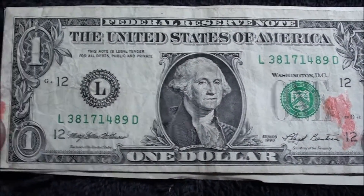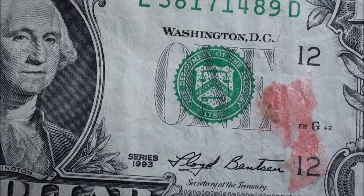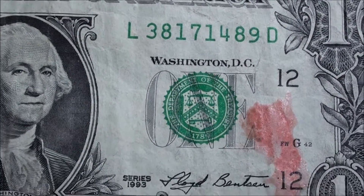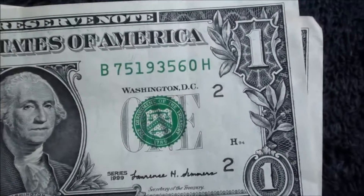Look at this — yeah, it's all stained up. It was a 1993 series note that I might have pulled out of circulation. Not a fancy serial number and it's got some kind of a stain, so we'll give that one back.